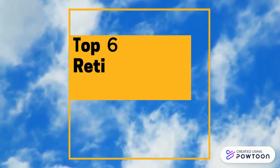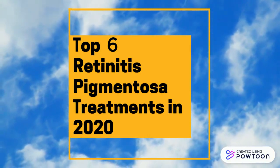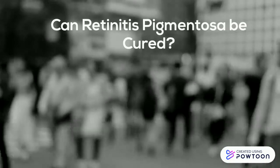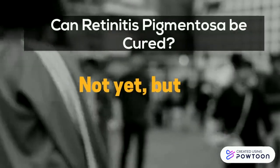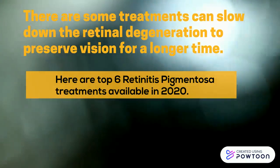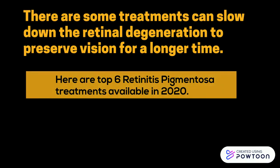Top six retinitis pigmentosa treatments in 2020. Can retinitis pigmentosa be cured? There are some treatments that can slow down the retina degeneration to preserve vision for a longer time. Here are the top six retinitis pigmentosa treatments available in 2020.